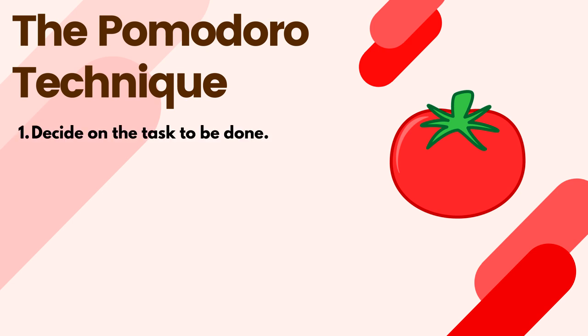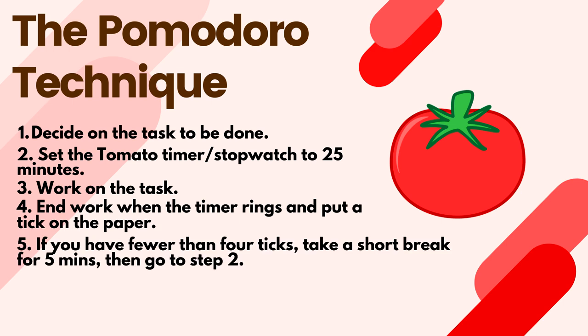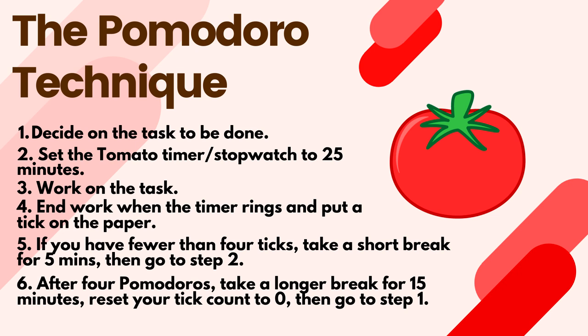Number one, decide on the task to be done. Number two, set the tomato timer to 25 minutes. Number three, work on the task. Number four, stop your work when the timer rings and then put a tick on the piece of paper. Number five, if you have fewer than four ticks, you take a short break, roughly three to five minutes, then go back to step two and repeat it. And finally, number six, after four Pomodoros, take a longer break, which is about 15 to 30 minutes, then reset your tick count to zero and go back to step one. The goal is to decrease the impact of internal and external interruptions on focus and flow of your work. Now, Wikipedia says that if you get interrupted in between the task, to abandon the task completely, but I wouldn't recommend this because it seems counterintuitive. The 25 minutes is also a guide — if you find it more useful, increase the time or decrease it as necessary. Whatever helps your workflow.